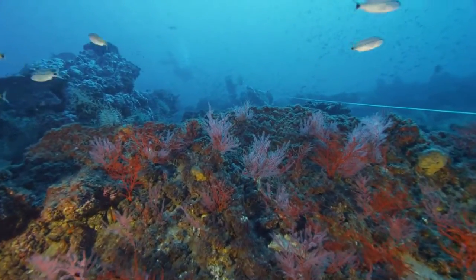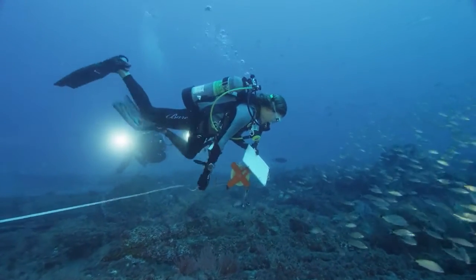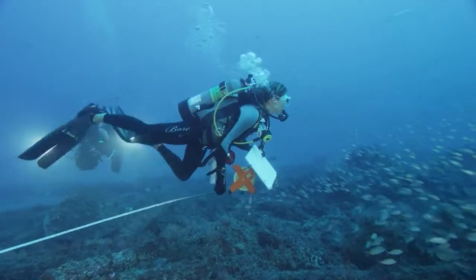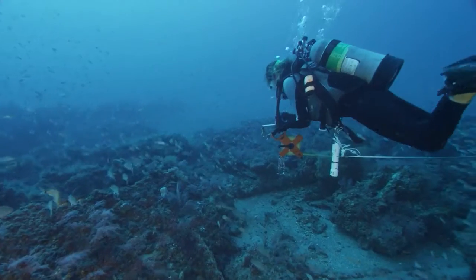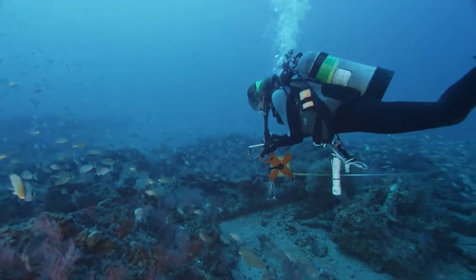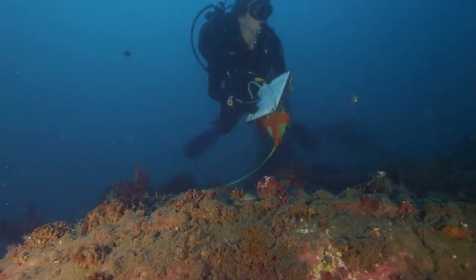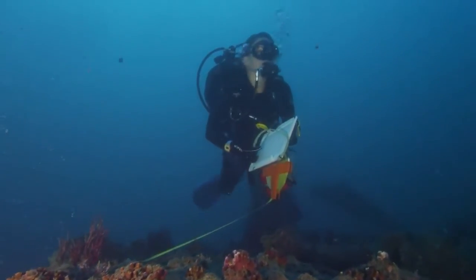One of the things we do while underwater on our diving surveys is count the fish. We set out a 30-meter-long transect tape — basically an underwater measuring tape — and swim along it counting the fish we see. We record what species they are, estimate their length, and use that information to identify which habitats are the most important fish habitat.